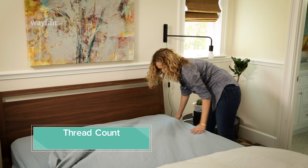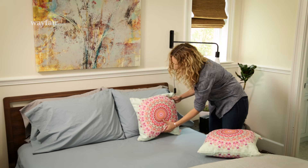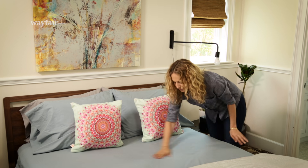When it comes to shopping for sheets, it's all about thread count, right? Wrong. Thread count is actually the amount of threads per square inch that are running through your sheets horizontally and vertically. And they're important because they can drastically change how your sheets feel. But even more important than thread count is the quality of the material being used.